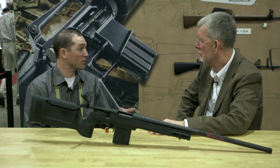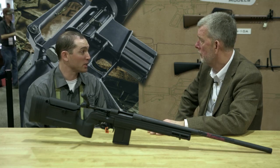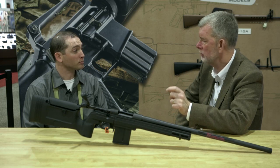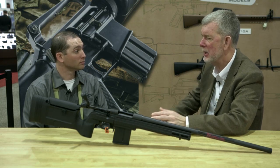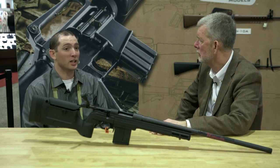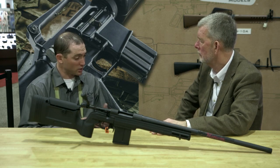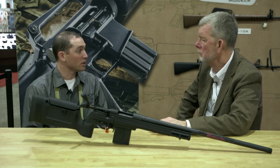Both 6.5 Grendel and 6.5 Creedmoor — I know 6.5 Grendel has been huge for you guys. Yes, it has. Last year everybody seemed to be building one. And that's really helped push the barreled actions, and then people start gravitating towards the quality of Howa and they say, what else?